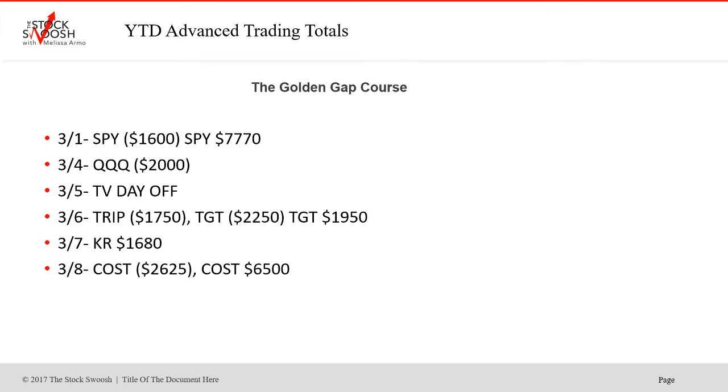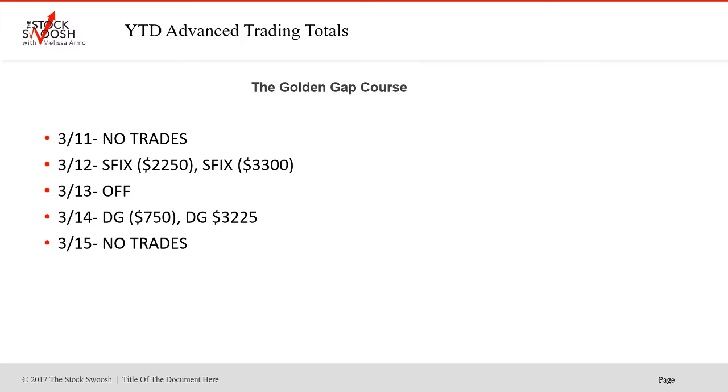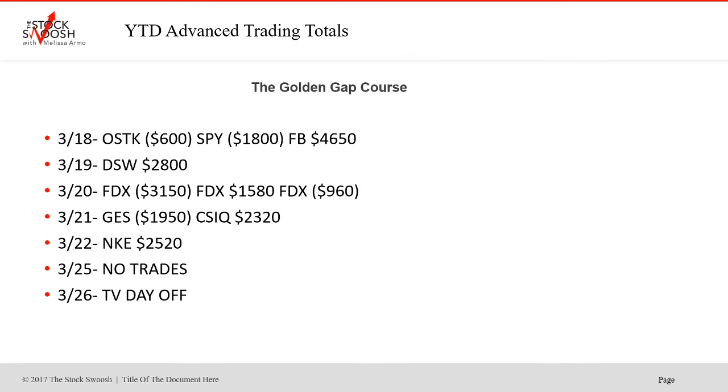In March: SPY first trade loser, second big winner. QQQs was a loser. Day off the 4th. TRIP was a loser on the 5th. Target: first trade loser, second winner. KR was a winner. COST: first trade loser, second big winner — and there was also an options trade in COST, just an amazing gap. No trades the 11th. The 12th was Stitch Fix — the day trades just didn't work at all. The 13th I was off. DG: first trade small loser, nice gain on the second. No trades the 15th. OSTK lost on the 18th. SPY was a loser but Facebook was a big winner on the 18th. DSW was a nice gap on the 19th. FDX: first trade lost, second won, third was a loser — a very wild gap. GES: first trade loser. CSIQ was a winner on the 21st. Nike was a winner. No trades the 25th, day off the 26th.